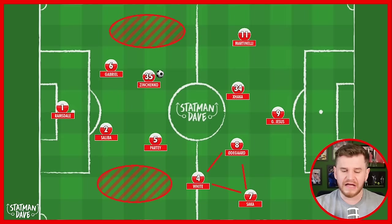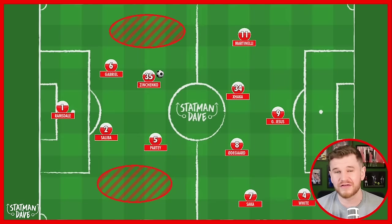This allowed Arsenal to really open teams up. There was a really good game with Ben White operating in a super-advanced area, overlapping Xhaka against West Ham United. Arsenal took a surprise two-goal lead inside the first 15 minutes, but West Ham got back into the game because of that openness in transition. It's something that Arteta is trying to tweak this season, and he's done it — Arsenal are scoring a lot of goals.